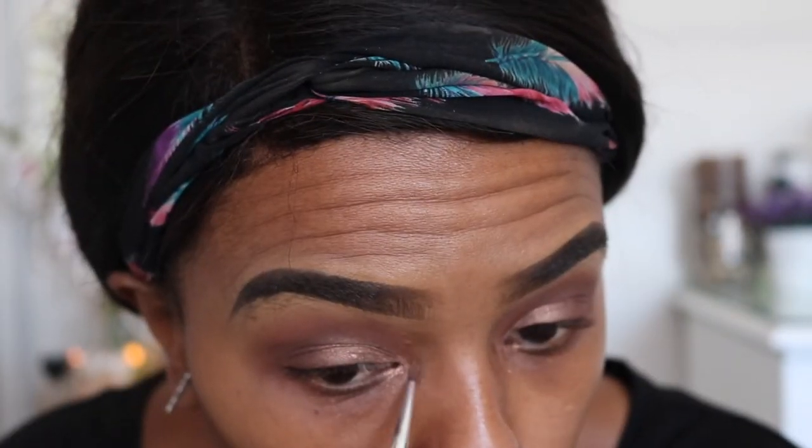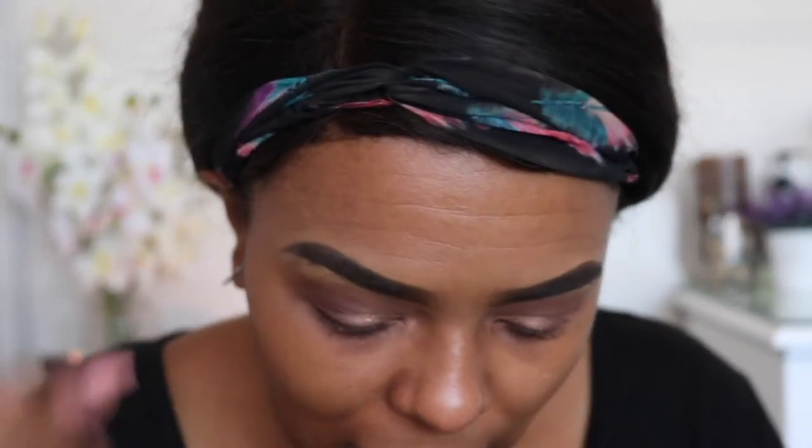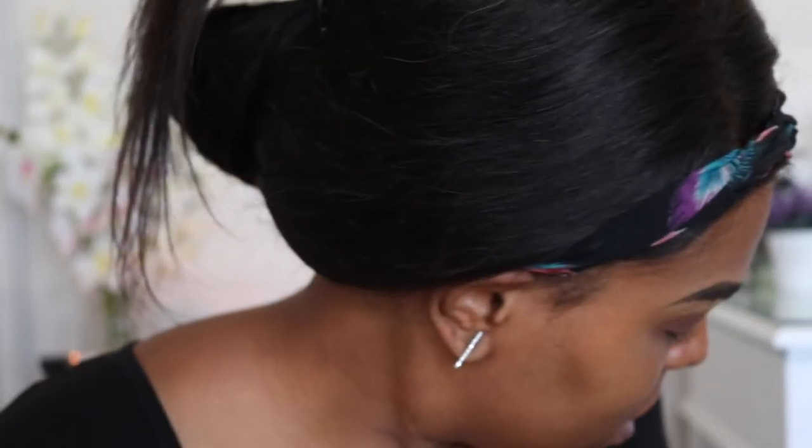I normally have to go really deep into my tear duct area for it to appear on camera. I'm going to tap into Rebel again with a small brush — this is the one that came with the Naked palette — and run it underneath the eye.